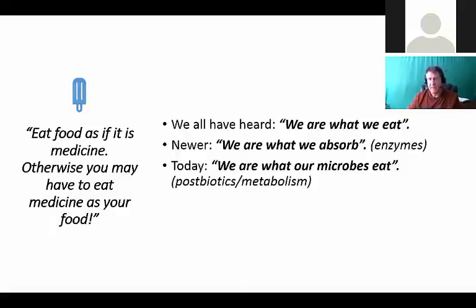You may have heard 'you are what you eat.' Well, in my 30 years of studying natural health and nutrition, I found out it isn't just what you eat - it's what you absorb, which is really where the enzyme component comes in powerfully. And today we're going to tie that into 'we are what our microbes eat' - that's a fascinating whole new idea of what's happening with nutrition therapy.